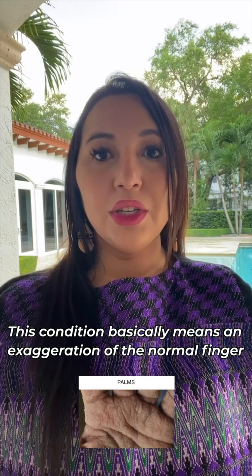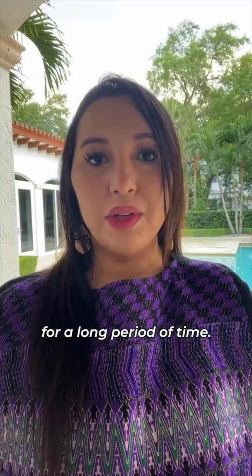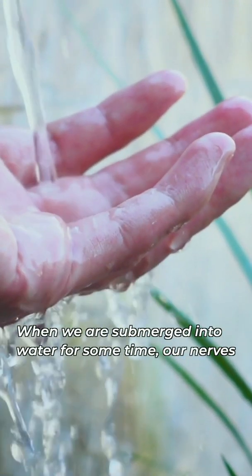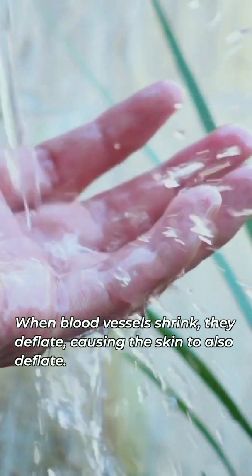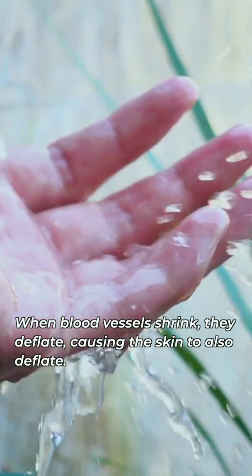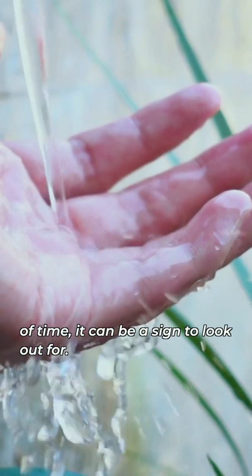This condition basically means an exaggeration of the normal finger wrinkling that occurs when fingers are soaked in water for a long period of time. When we are submerged in water for some time, our nerves signal our blood vessels to shrink. When blood vessels shrink, they deflate, causing the skin to also deflate. This is normal, but when this happens for an extensive period of time, it can be a sign to look out for.